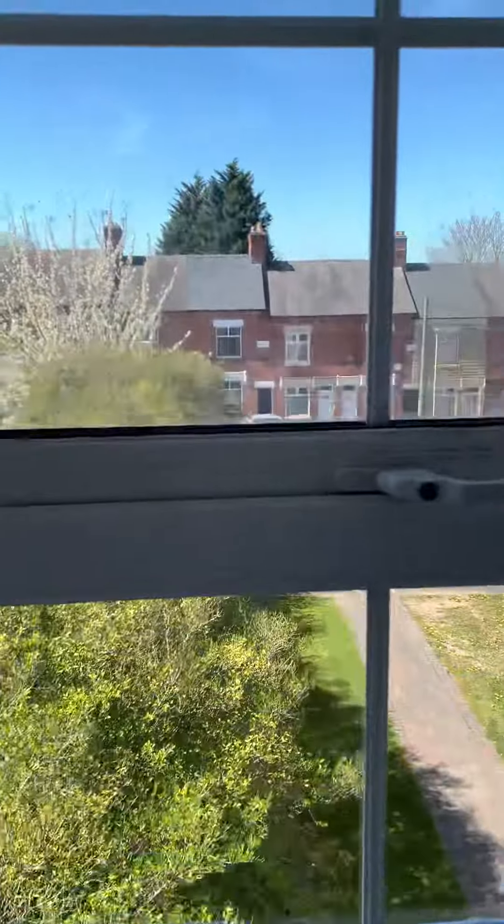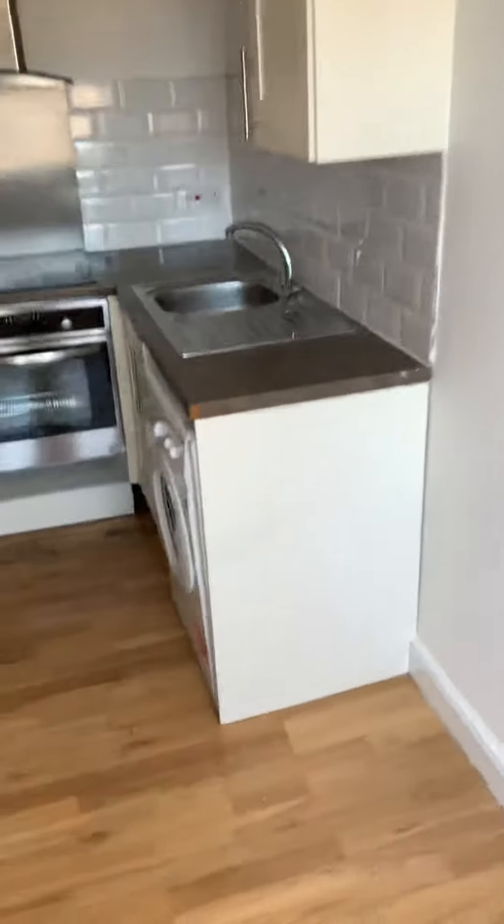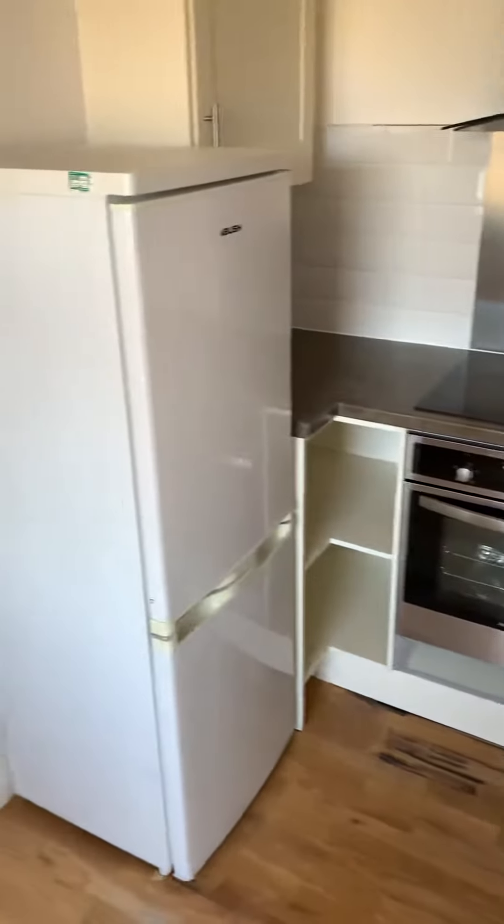Got nice views being on the top floor, parking out there. Got the kitchen there which has a washing machine, cooker, and a fridge. You've got your extractor fan as well, so this is all open plan.